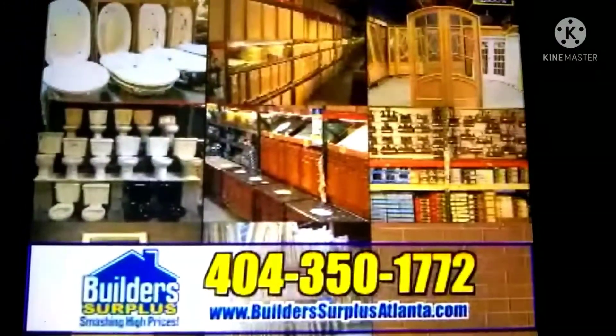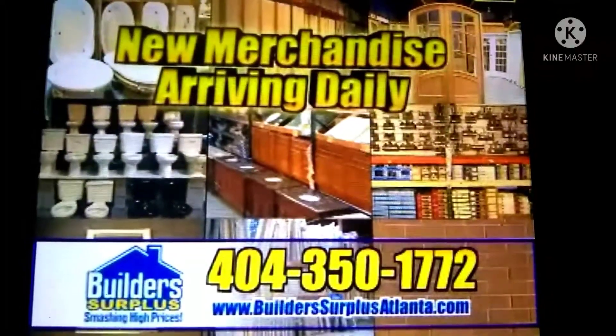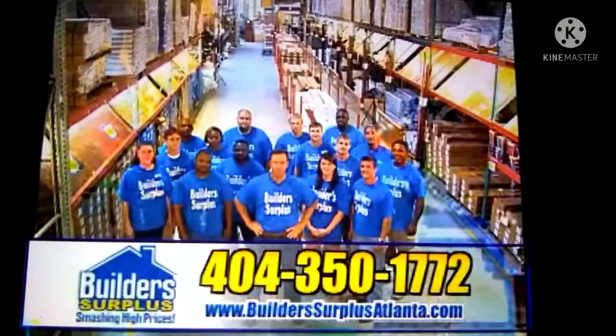You need to get to Build-A-Surplus now and see our huge selection of new merchandise arriving daily. We're located just inside 285 off of South Atlanta Road in Smyrna.